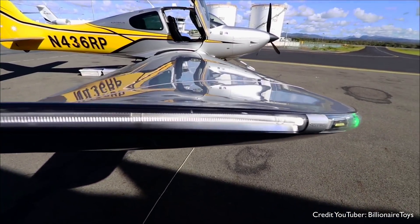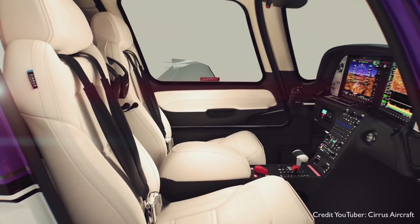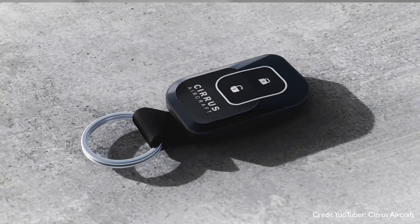2013 brought Generation 5 with that extra fifth seat and an increased weight of 1,600 kilograms or 3,600 pounds. In 2016, we got Bluetooth wireless connectivity and a remoteless key entry — click, click.